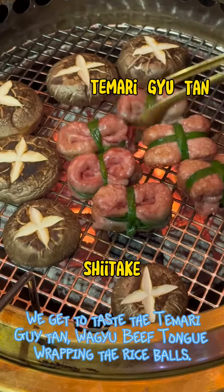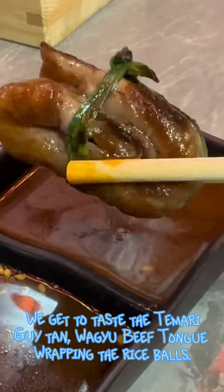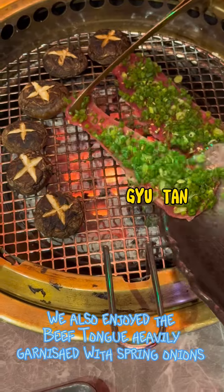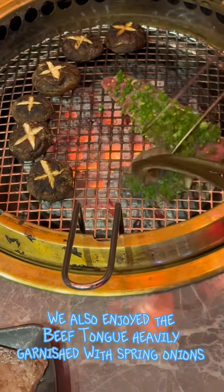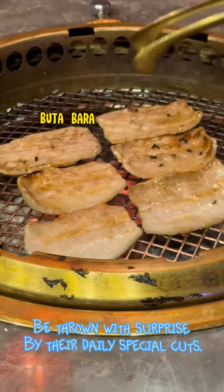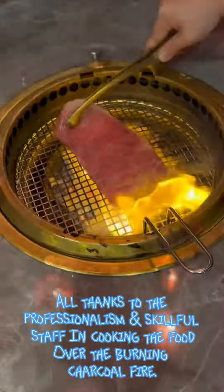We got to taste the wagyu beef tongue wrapping rice balls, and also enjoyed the beef tongue heavily garnished with spring onions. We were thrown a surprise by their daily special cuts, all thanks to the professionalism of the staff.